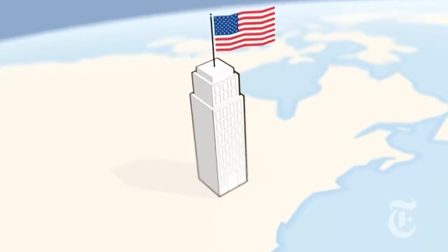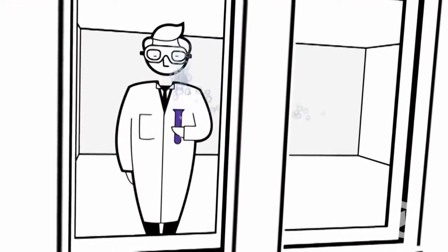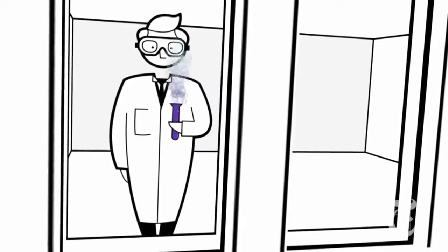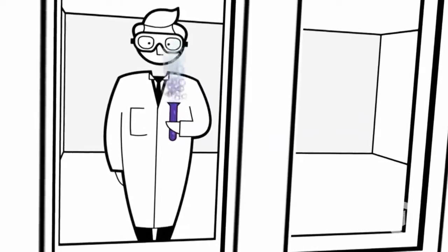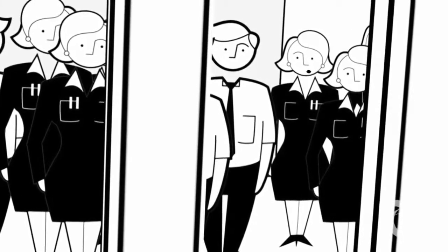Imagine you're a big US drug company. You've been working on a new drug — a cure for the common cold. It's going to be big business. And of course, you want to avoid big American taxes. Fortunately, you have a very large staff of very helpful accountants.